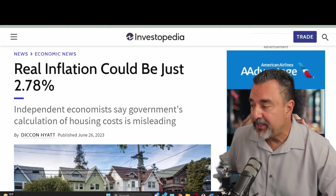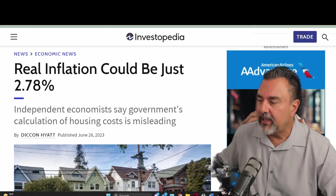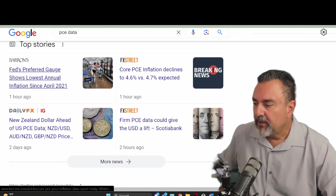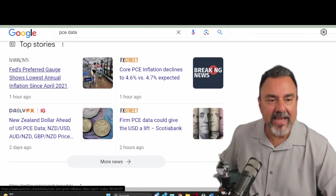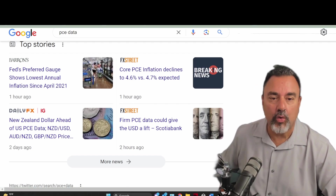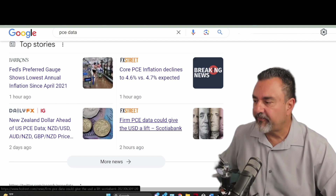Real inflation could actually be 2.78%. We had reports today of the PCE — the Federal Reserve's preferred gauge — showing the lowest annual inflation since April of 2021. Core PCE inflation declined to 4.5%.